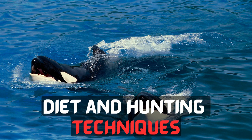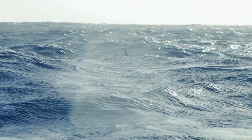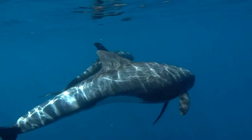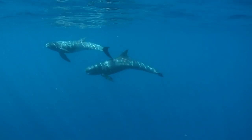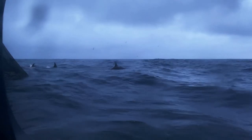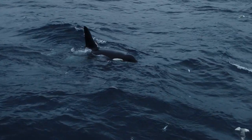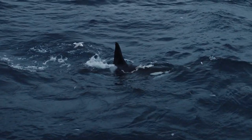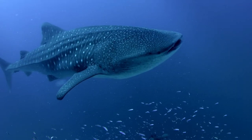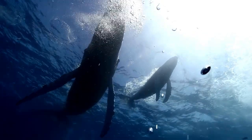Diet and Hunting Techniques: Killer whales are renowned for their intelligence and sophisticated hunting strategies. They are apex predators, meaning they have no natural predators in their ecosystems. Their diet is diverse and varies depending on the region they inhabit. They feed on a wide range of marine species, including fish, squid, seals, sea lions, and even other marine mammals like dolphins and smaller whales. Killer whales employ several hunting techniques, such as cooperative hunting, where they work together as a team to isolate and overwhelm their prey. They use echolocation to locate their prey from great distances and possess powerful jaws equipped with sharp teeth, enabling them to subdue and consume their victims.